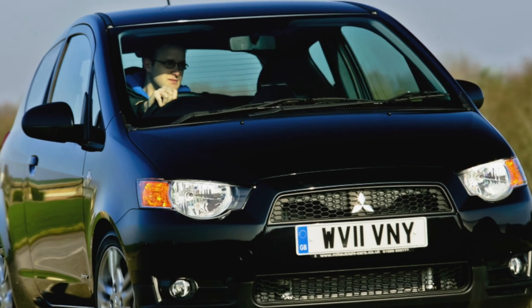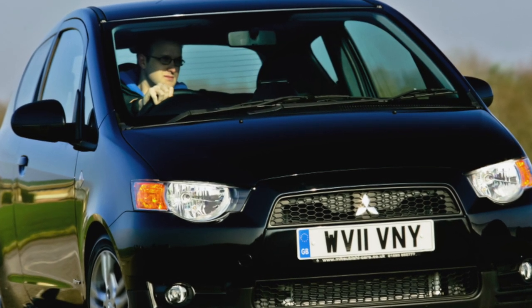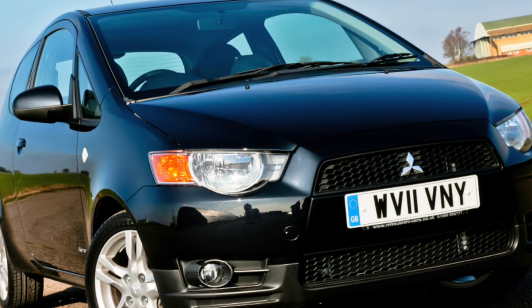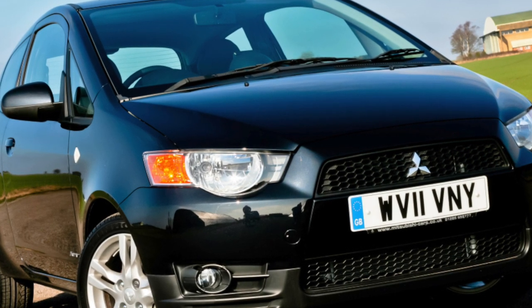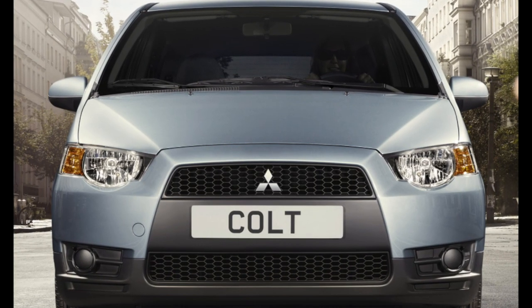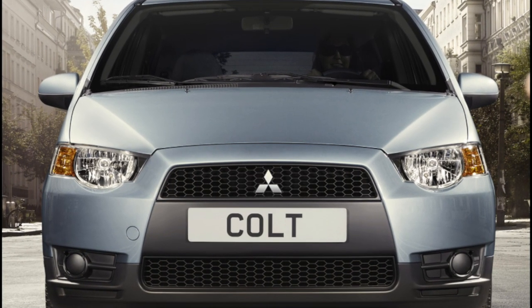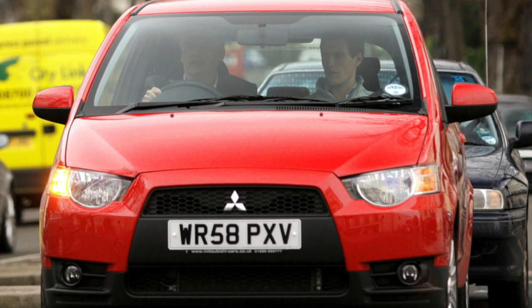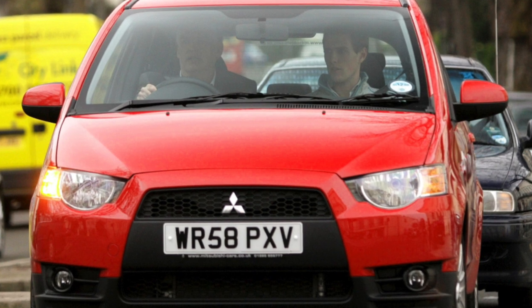The high body provided the car with a large supply of headroom — even tall people will not feel discomfort. The seats themselves are set high and provide a minivan-style seating position. At the same time, carried far forward like many vans, the Colt's A-pillars block visibility. Behind them you can not see not only a person but also a car, depending on the viewing angle. However, car owners adapt to this by peeking out from behind the pillars during maneuvers.